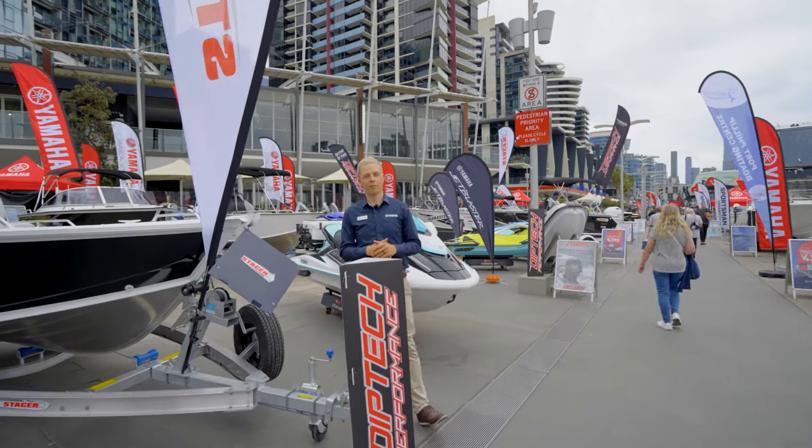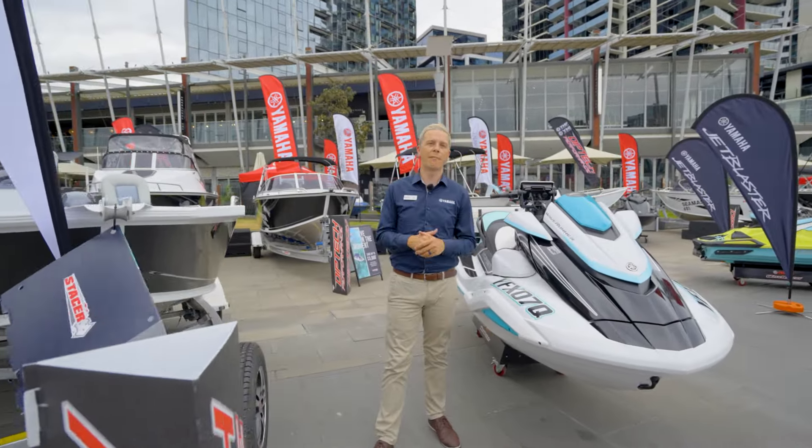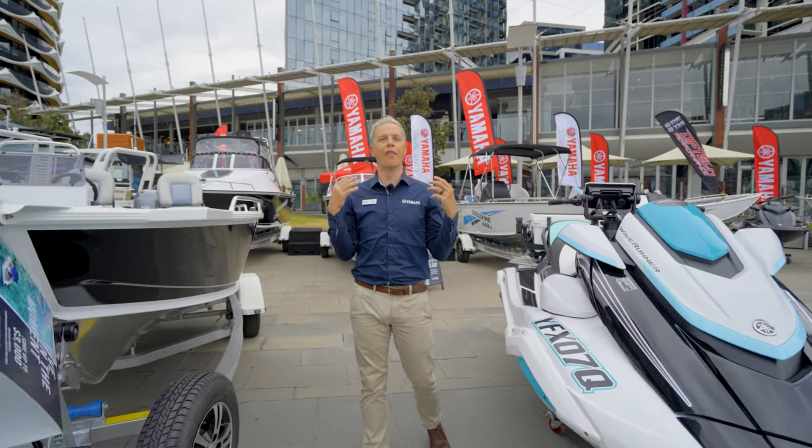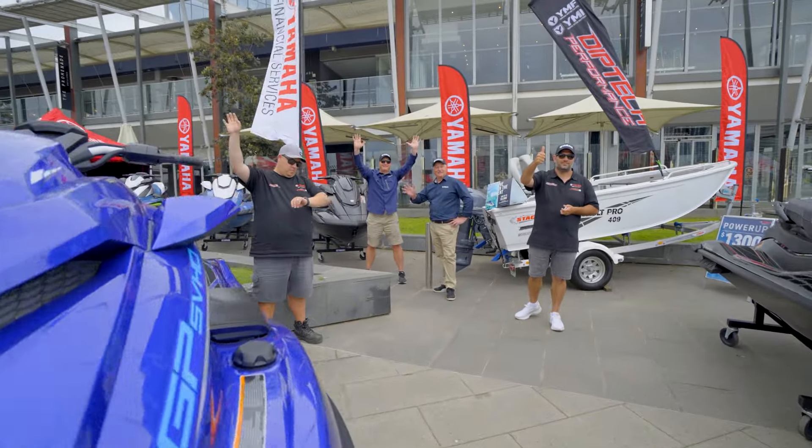Heading back the other way, just a quick roll up the boardwalk and you'll land at DipTek Performance. Anthony and the team have a massive range of Yamaha Wave Runners where you will save thousands. They've also got Stacer boats and of course they're doing Yamaha repowers, so come on down and save some dollars.